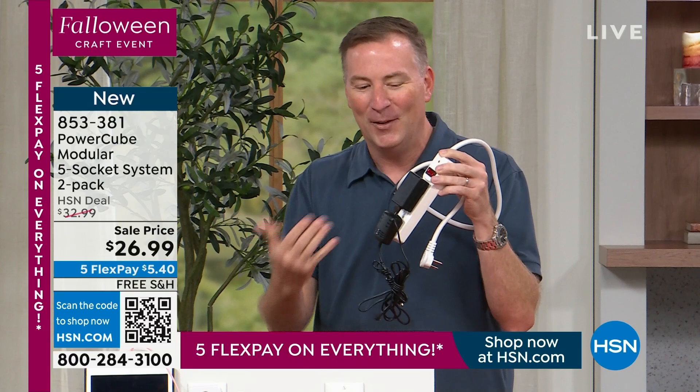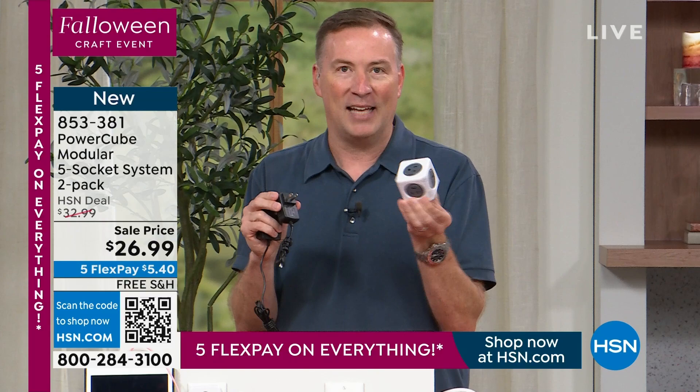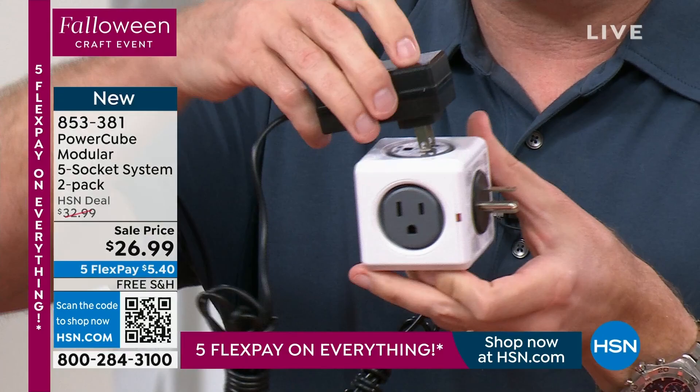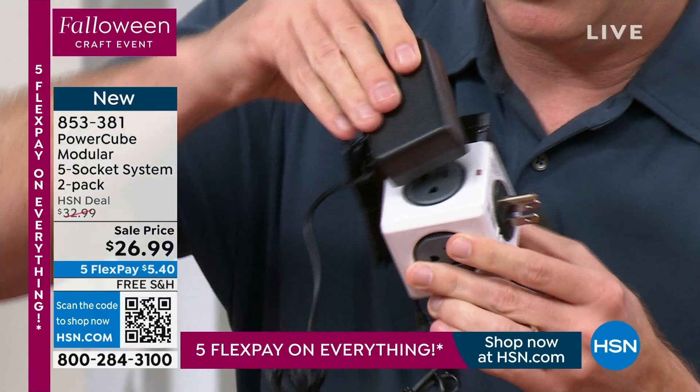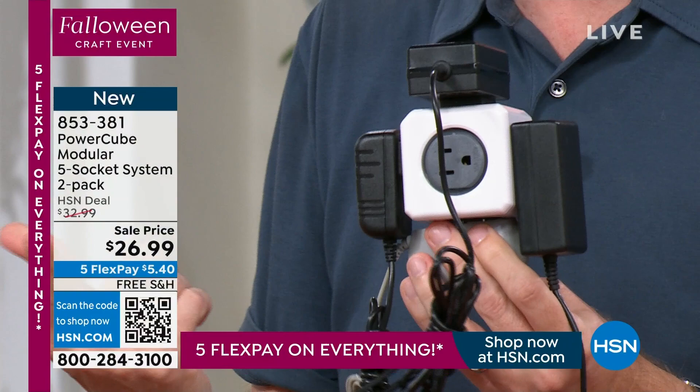PowerCube has a solution. When you go to your PowerCube, the way it's designed, you can plug into every single outlet. The design is angled 90 degrees — it twists 90 degrees — so cables don't interfere with one another. Each outlet is angled in a different direction, so no problem. I can plug in five things at once.